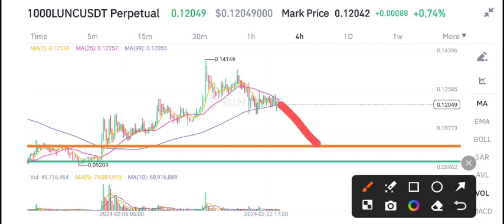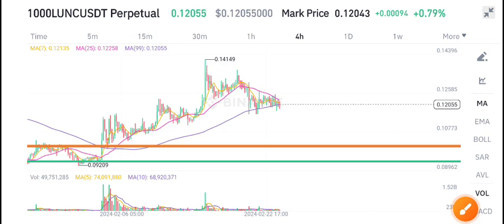Currently the scenario for LUNC coin is that we have dumped to this support level again, and from this support level the price starts pumping. Wait for my call on my Telegram group for when to buy — I will give you the call there.